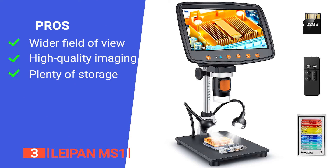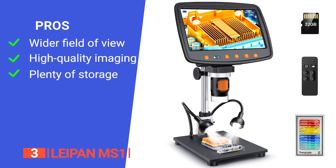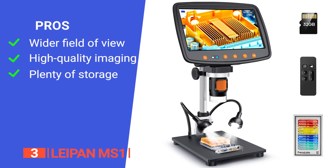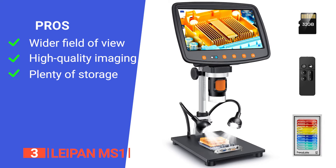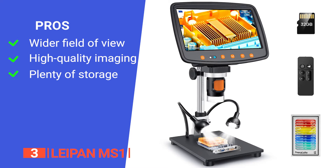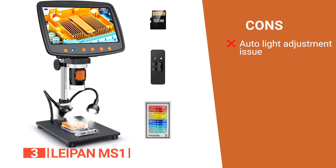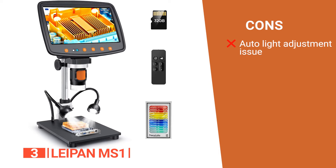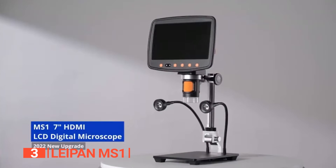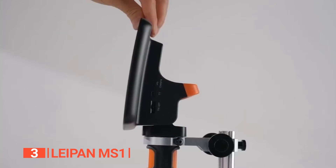Its pros are: its screen offers a 30% larger field of view compared to other 7-inch microscopes, enhancing efficiency and observational precision; it features a professional-grade 12-megapixel Ultra HD image sensor ensuring real-time image and video capture without delay; and it comes with ample storage for up to 18 million images and 1080p Full HD videos. However, the camera auto-adjusts to light, so adding more light to make an item brighter just has the camera change it back down. Unleash your curiosity and precision with the LIPAN MS1, designed to empower hobbyists, students, and professionals alike.